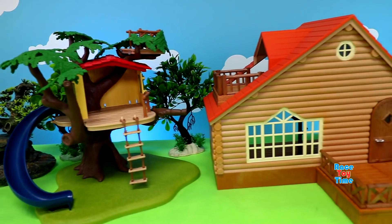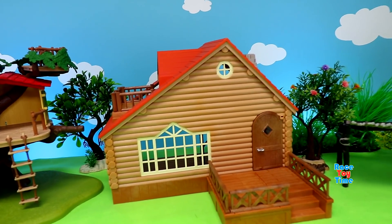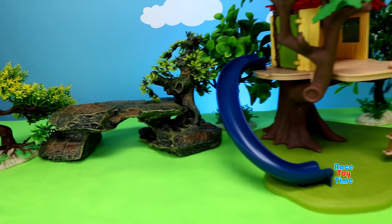Hey guys, today I'm going to show you my jungle and forest animal toy collection.